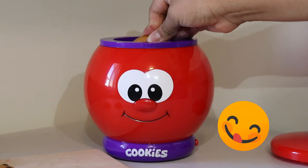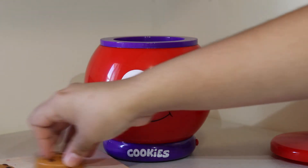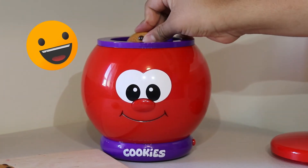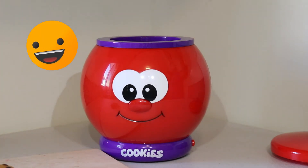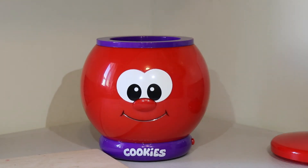This is the number seven. Seven. Eight. These are yummy. Nine. Excellent. Ten.